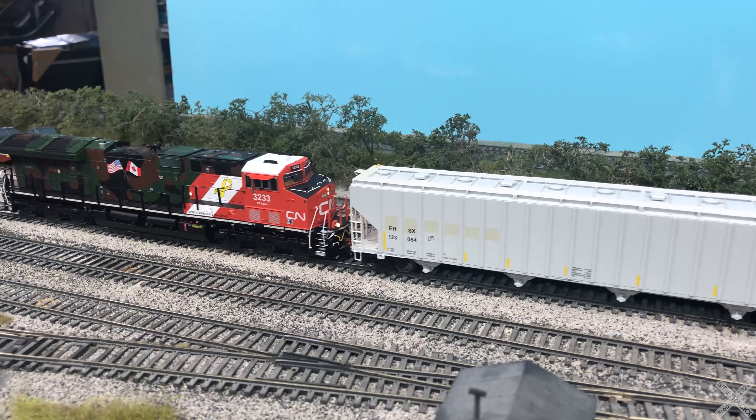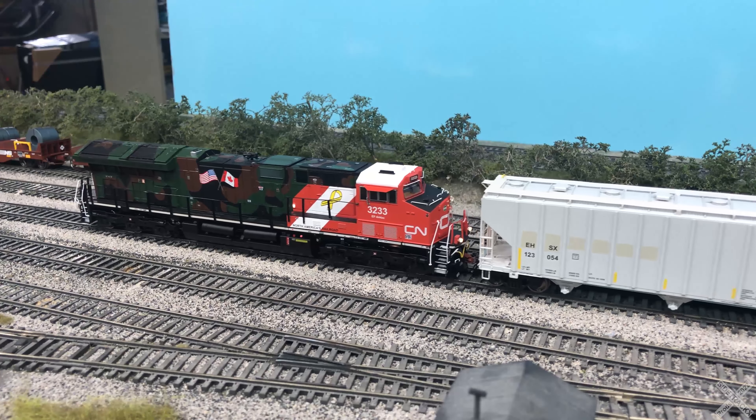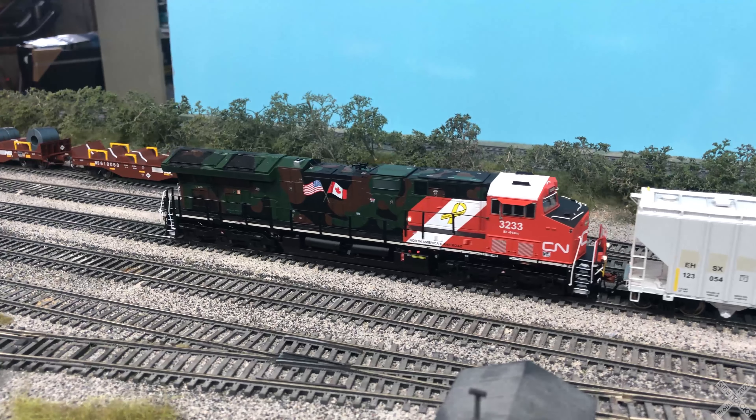I also picked up the CN 2005 modern repaint version, and we'll compare the features between these two examples.